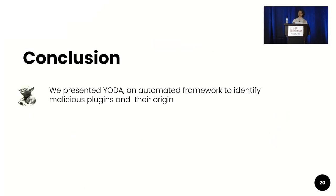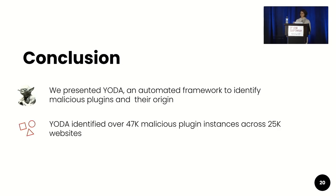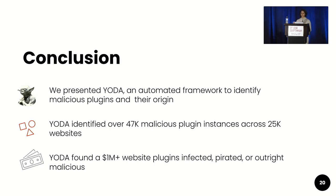In conclusion, we presented Yoda, an automated framework to identify malicious plugins and their origin. Yoda identified over 47,000 malicious plugin instances across 25,000 websites, and found over a million dollars' worth of plugins that were infected, pirated, or outright malicious.